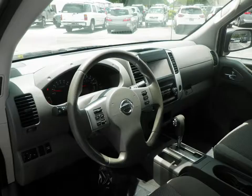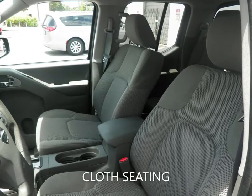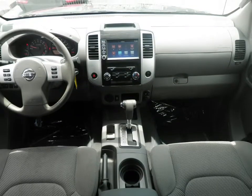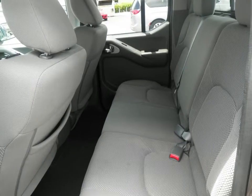With features like cloth seating, backup camera, Bluetooth, cruise control, keyless entry, and a host of other features to make sure you travel in comfort. This Frontier is still under the factory warranty to give you peace of mind for the road ahead.